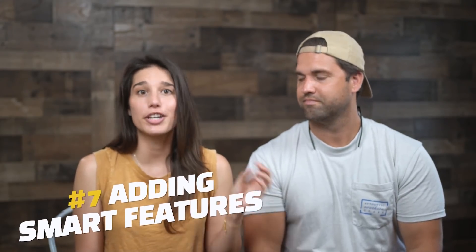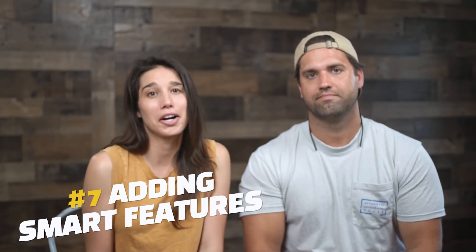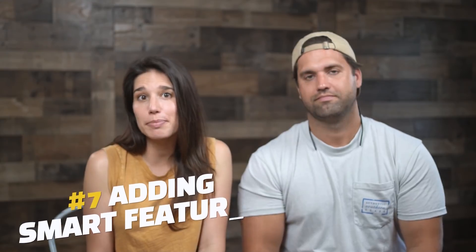Number seven is adding smart features. If you already have forced air, perhaps add a smart thermostat so tenants can manage the temperature from afar — this could save them on their utility bill and be more eco-friendly. Another great smart feature we put in all of our units are USB outlets, so tenants don't take up an outlet just to charge their phones. And what about keyless entry? Tenants will enjoy not having to carry a key around, and it will save you on any lockout calls.